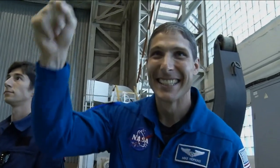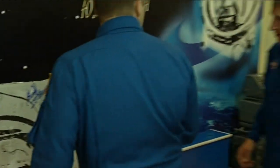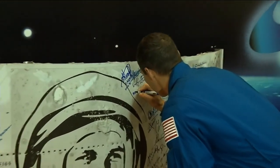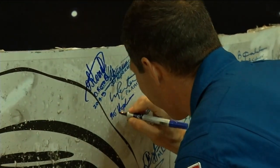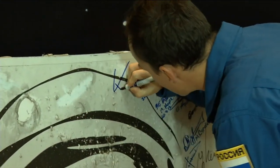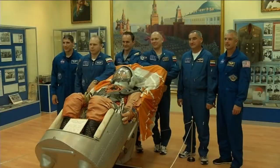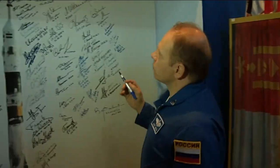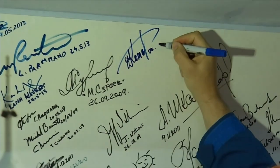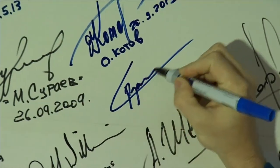Hey, everyone. That's our rocket. Should we sign it here? Yes. Pick a spot. Looks like all the spots are taken. So here's the very first signature of one brave individual.